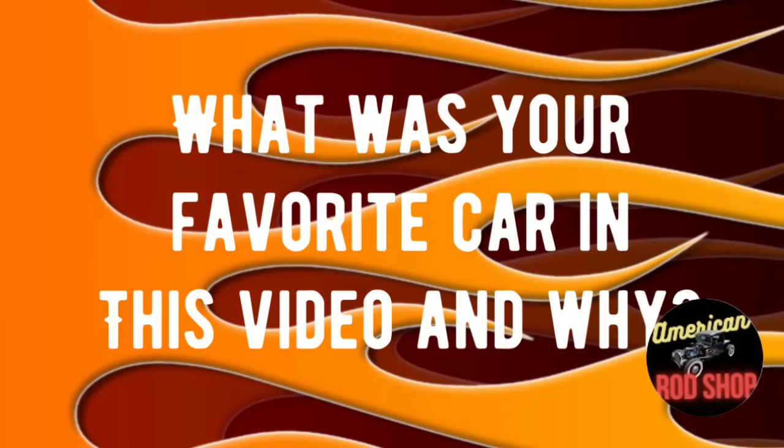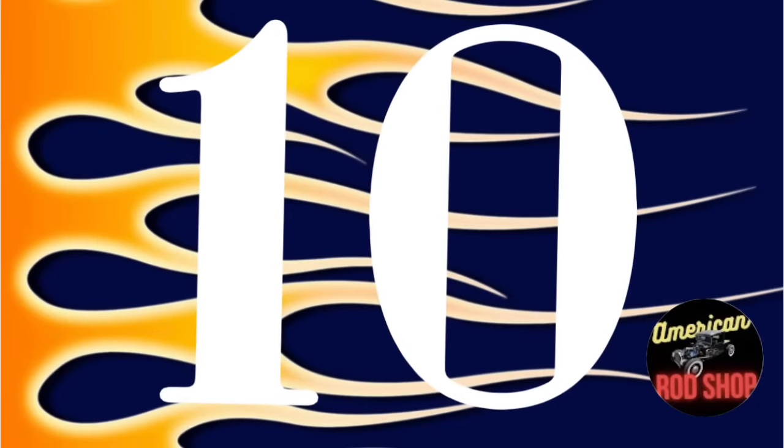Before we get to my number 10 favorite pick from 2023, what was your favorite car in this video and why? Drop your answer in the comments — they're always fun to read. My number 10 favorite car is just so beautiful I had to showcase it. These cars have unfortunately kind of priced themselves out of the average guy's price range, but this car was so awesome I had to let you see it.